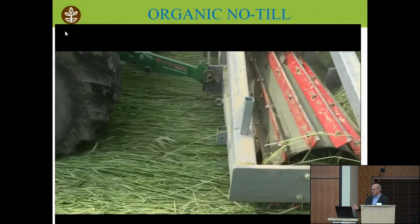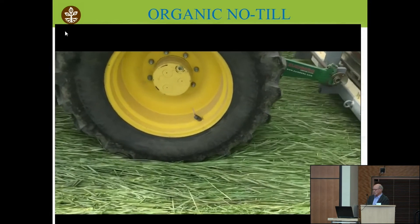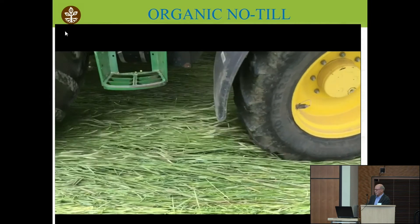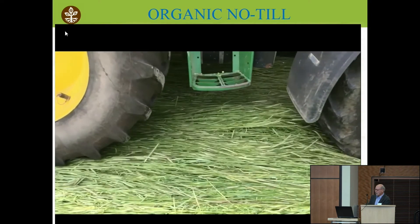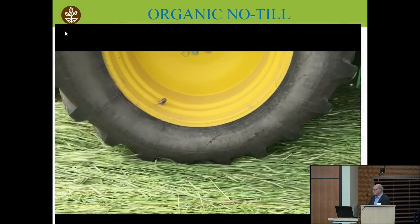You can see the roller coming through in slow motion as it's pushing the rye over. It gives you an idea of how it works and what we're trying to accomplish. That thick mat is nice and dense — the tractor's driving over it, it looks like you're driving on wall-to-wall carpeting. You're not putting a lot of pressure on the soil, and the rye is sexually mature as he goes in to plant his bean seed.